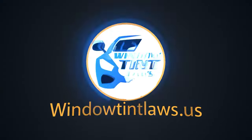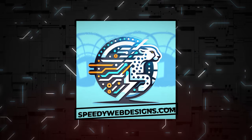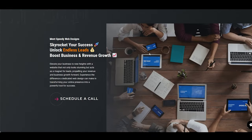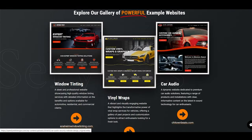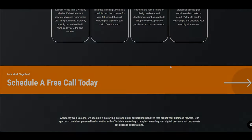Welcome to Window Tent Laws US. We got a big shout out to Speedy Web Designs for sponsoring today's video. They specialize in creating SEO-optimized websites and innovative automated chatbots that sync with your calendar to keep you on track. Elevate your online game with Speedy Web Designs. Let's get into the video.